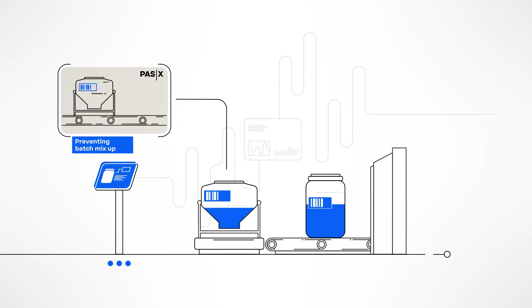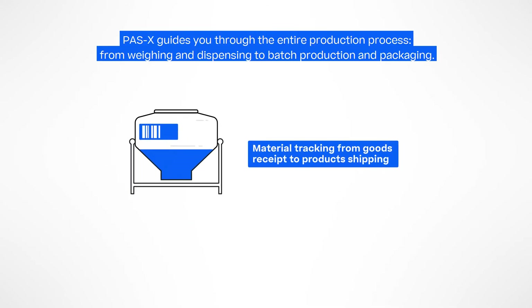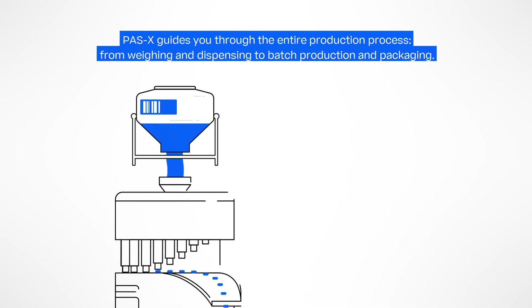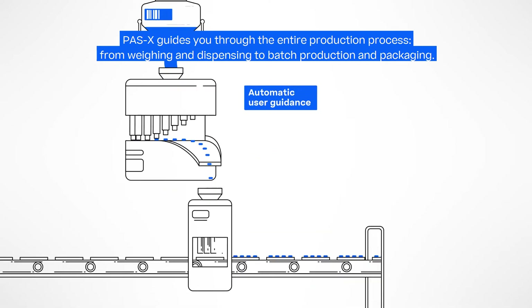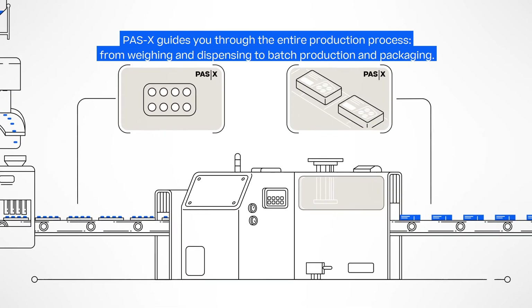Unique barcoded labels ensure that all material items are tracked to their next destination. In this fashion, Werem POS-X MES guides you through the entire production process, from weighing and dispensing to batch production and packaging.